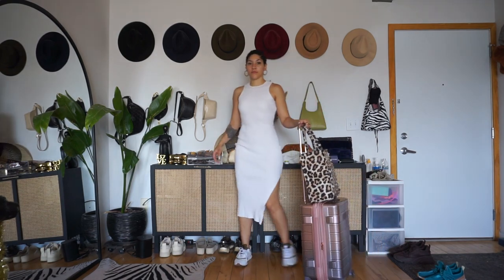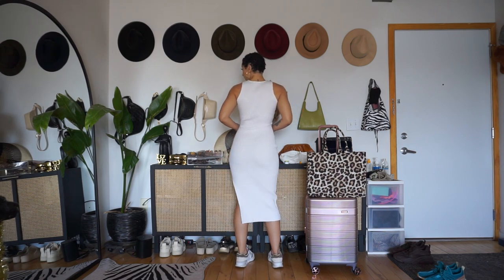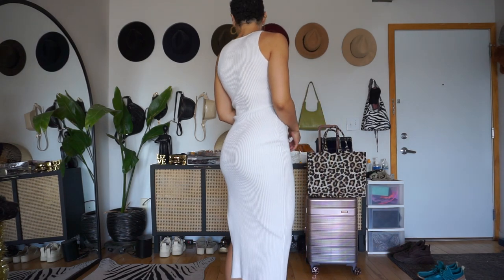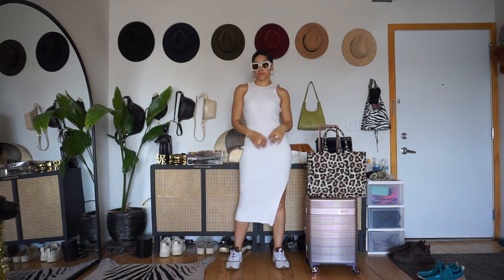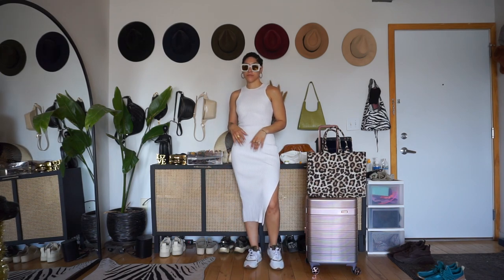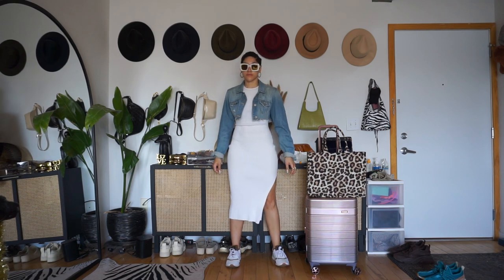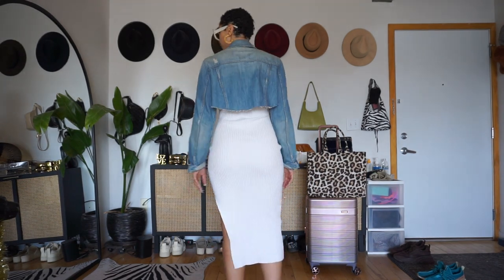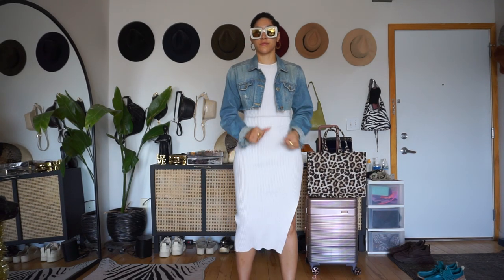The first dress I feel this way in is this Meshki dress. It's white, thick ribbed knit, gives luxury, is super comfortable, not see-through, and sits in all the right places. It looks fitted and gives body, but I don't feel uncomfortable. For the airport I would do this with sneakers — I want comfort and ease — and pair it with the crop denim jacket. I personally just haven't found a good cream color jacket or oversized grandpa cardigan worth the money, which is also why you're seeing a lot of the denim jacket.